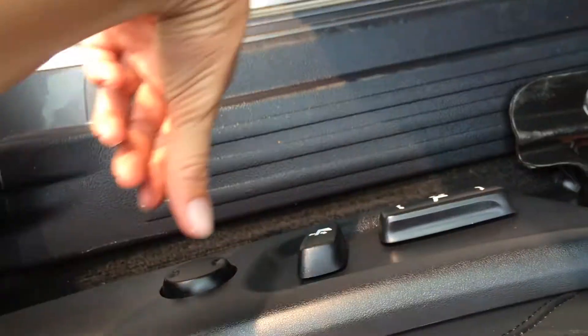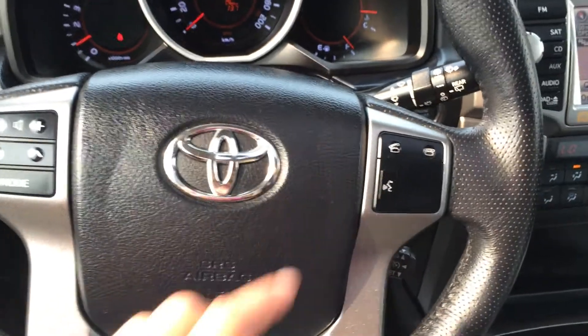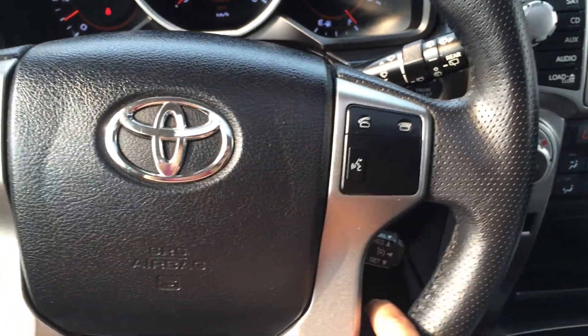Power adjustable front seats — driver has lumbar support. This is a tilt steering wheel, it's fully leather wrapped. To the left you have your audio controls, then your hands-free communication, Bluetooth and cruise control.